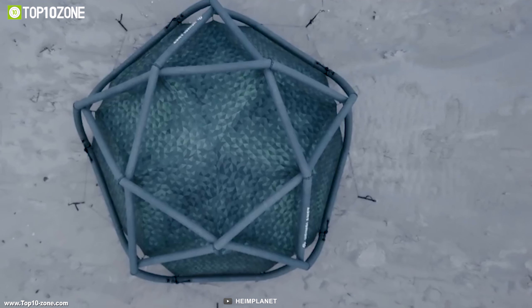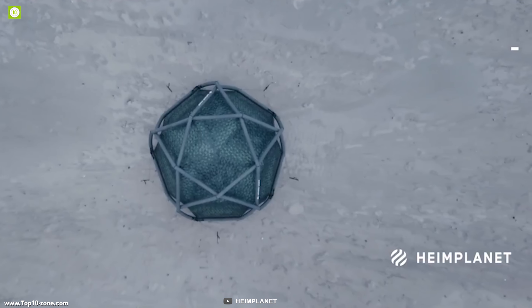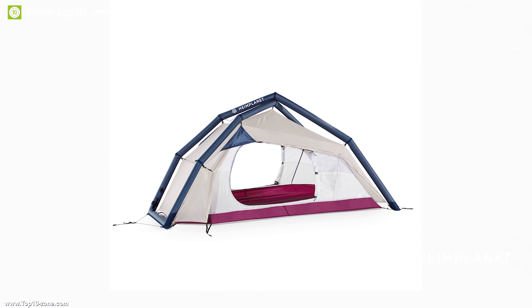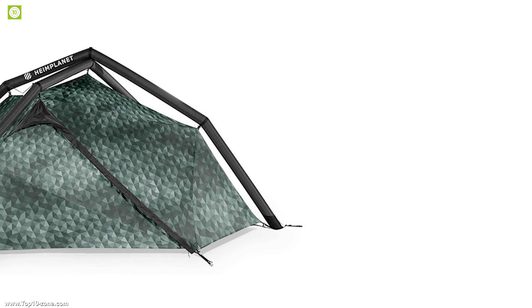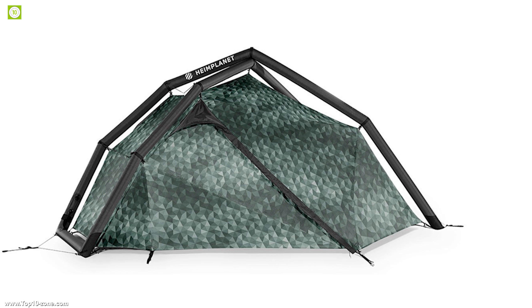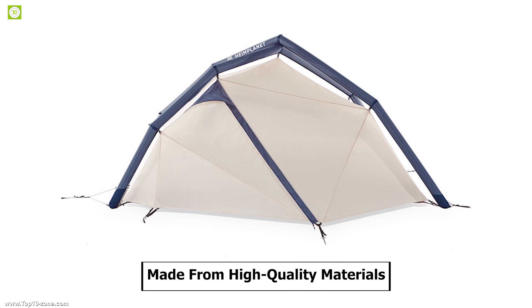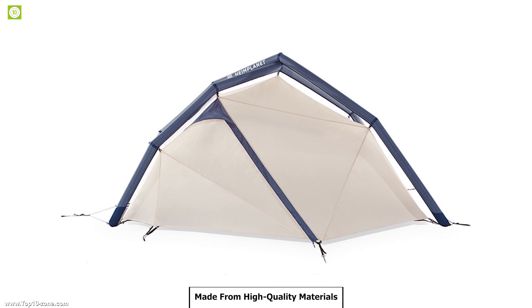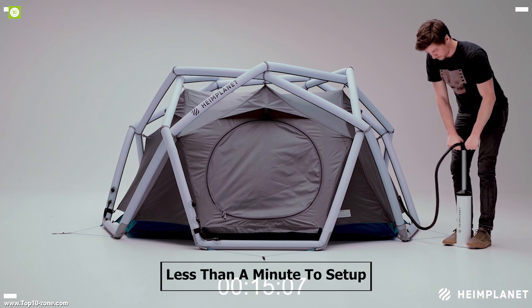Traveling makes you feel more alive and the Fistral tent from Haim Planet is here to help you embrace it. The Fistral is a 1-2 person inflatable tent with a compact design that offers great flexibility with a minimum pack size and width. It's extremely stable, weatherproof, and made from high-quality material. All it takes is a pump and less than a minute of your time to set it up.